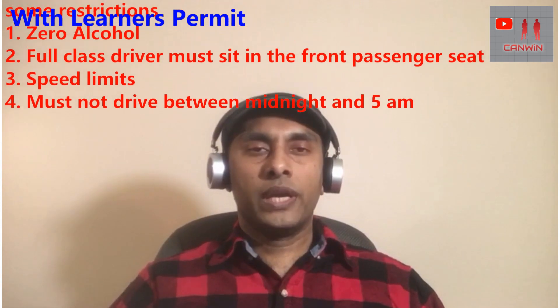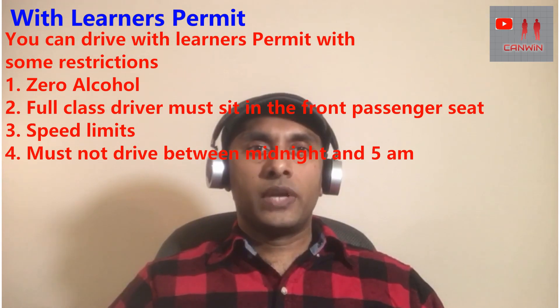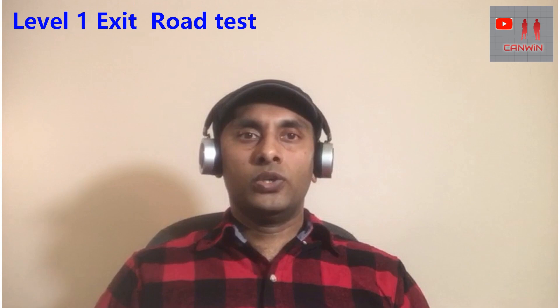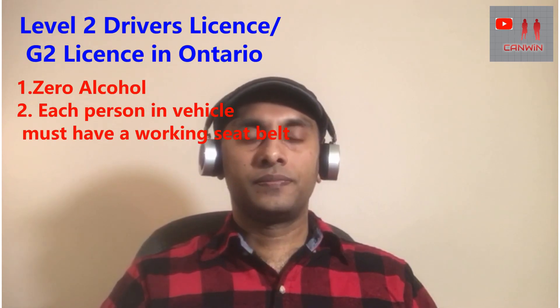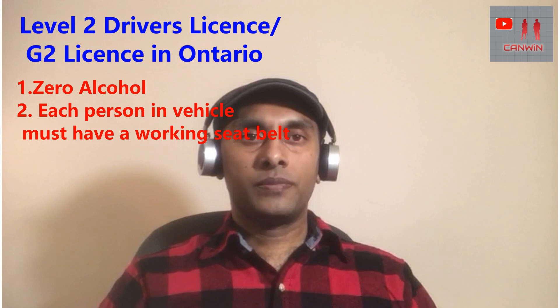After you get the learner's permit, you have to gain 12 months of driving experience. Driving lessons from a registered driving school consist of theory and practical driving lessons. After you complete all the lessons, you can apply for the level one exit test, where you must pass the road test to move to level two. If you pass the road test, you will get a level two driving license and you can drive with some restrictions.